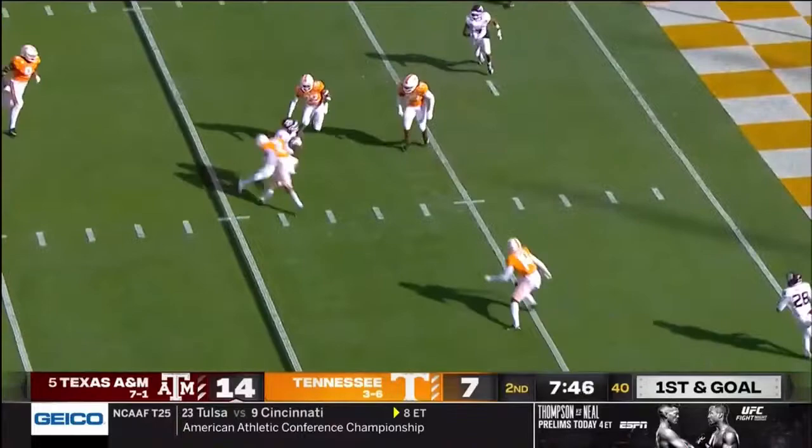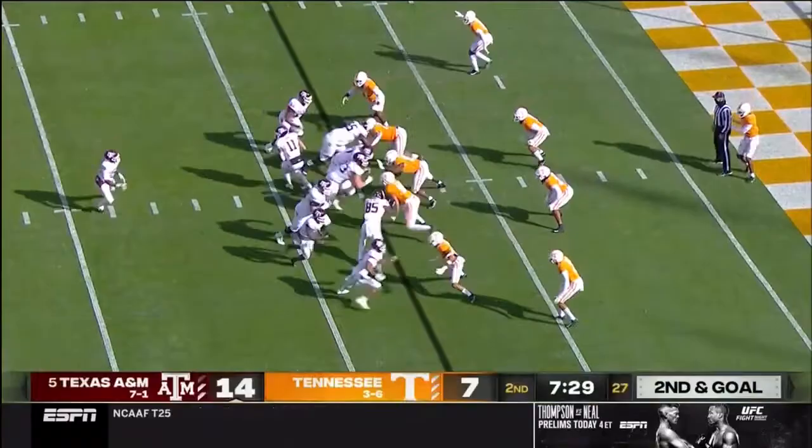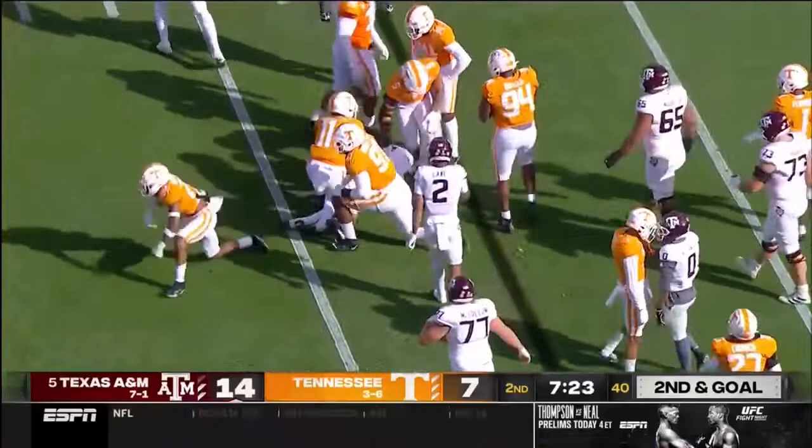Mond underneath — it'll be second down and goal. That's the way this team, Jimbo Fisher's built it: inside out, physicality and toughness at the line of scrimmage. And there's some physicality and toughness from that defense.